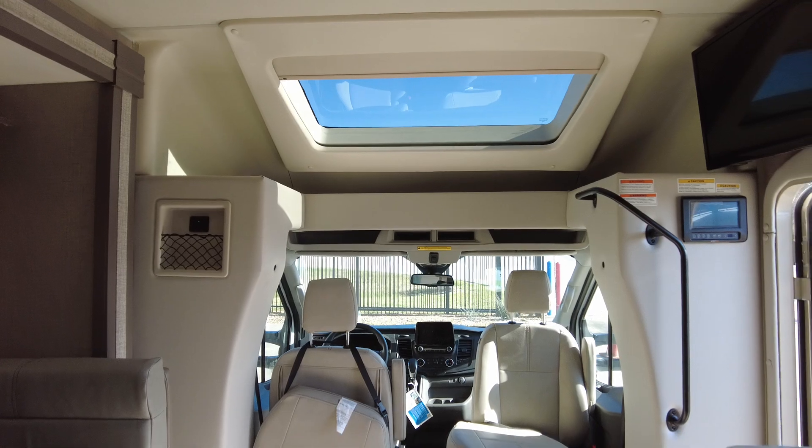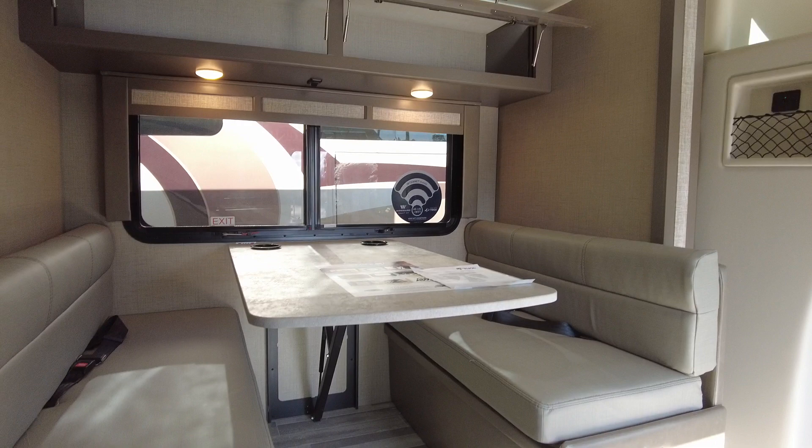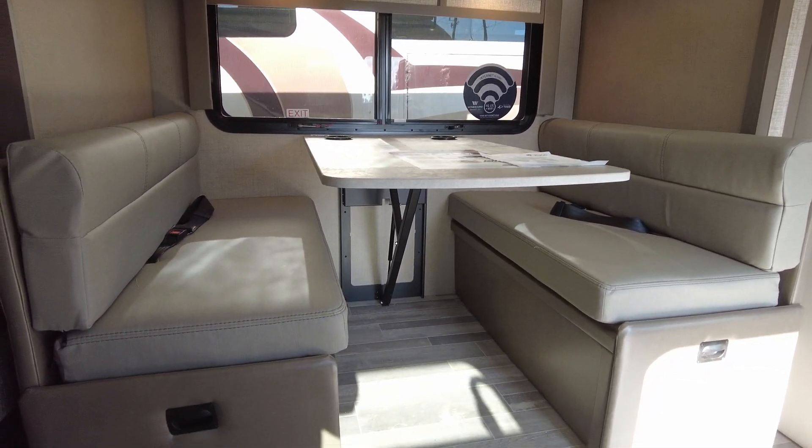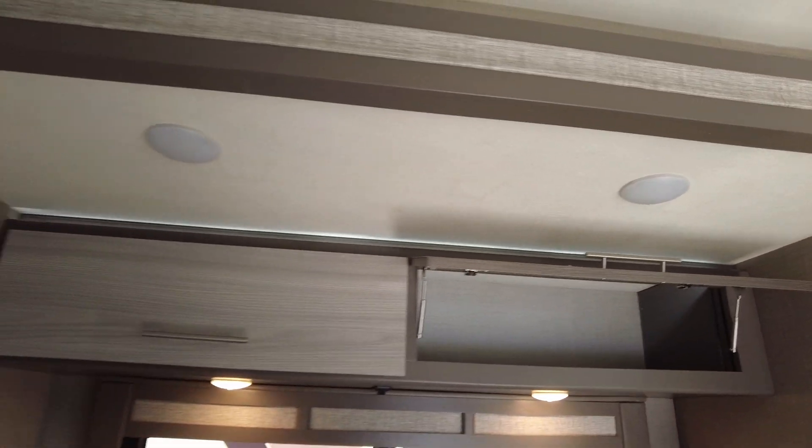You have the dinette that'll make into a sleeper. Got some storage up here — close those so you can see the colors.